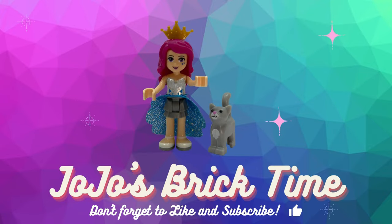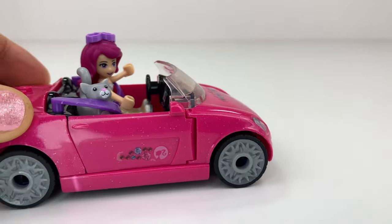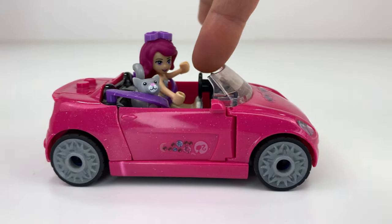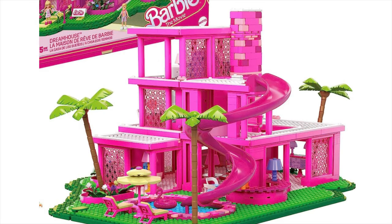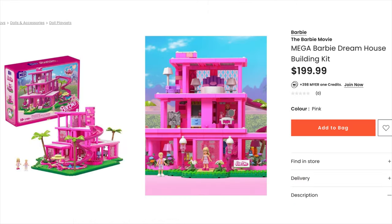Hello everyone and welcome to Jojo's Brick Time. Life in plastic, it's fantastic. So I saw a picture of this Barbie house — it's a Mega Blocks Barbie house — and I thought, I need to build something like this. I saw it in a store and it costs $199, so I decided I'm going to build my own.